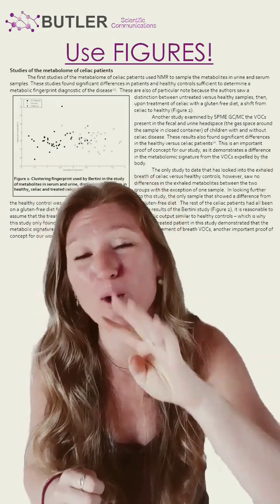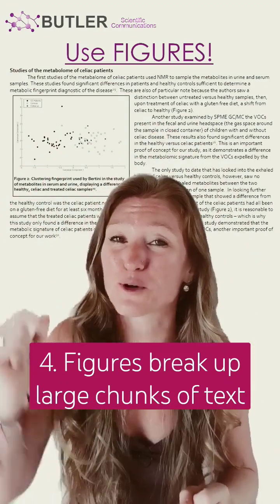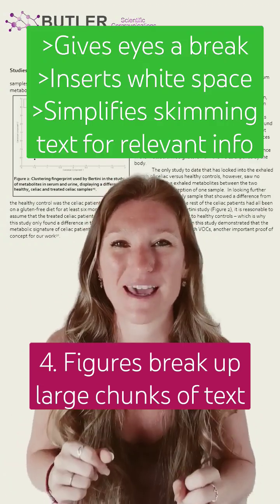And finally, number four, when figures break up text, they give your reviewer's eyes a break, they insert white space, they make it easier to read, and they make it easier to find key pieces of information on the page.